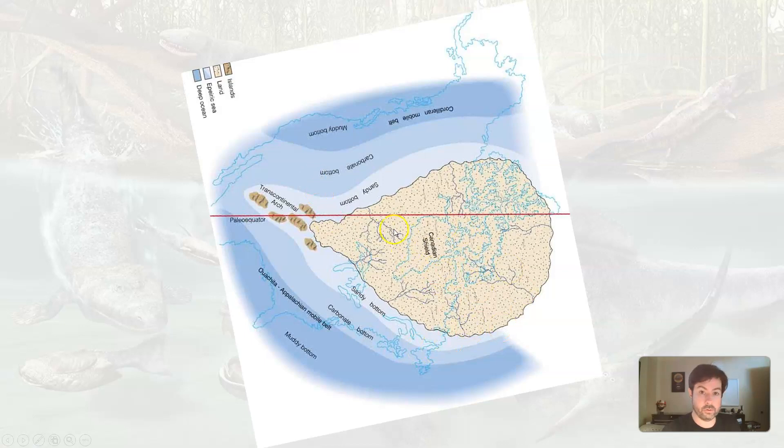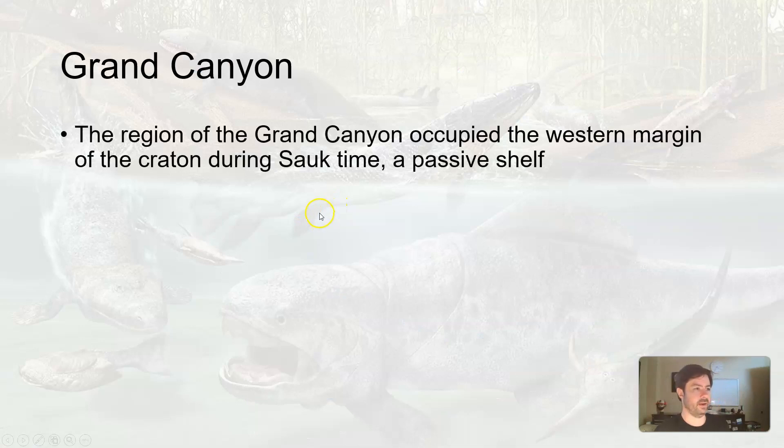We get weathering and erosion occurring, so we're dumping a lot of sediment into all along the margins here. We're talking about the Grand Canyon — where the Grand Canyon is now, this part was under the ocean, a passive shelf, which means away from a plate boundary. A passive margin means away from plate boundaries; an active margin means near a plate boundary — you get some different geology. At passive margins, you typically get a lot of sediment deposited. So the Grand Canyon was at a passive margin, edge of a continent, not near a boundary, so we get a lot of sediment being dumped in there.